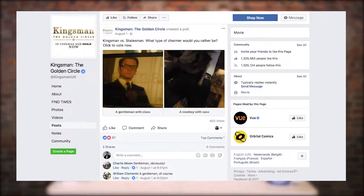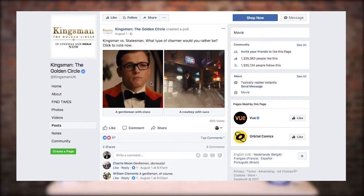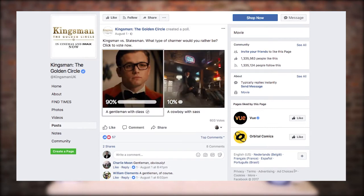Another exciting video update on Facebook is polls with GIFs. Now you can use GIFs to vote instead of a standard typed answer. This is super cool — it's Facebook yet again adding more and more video to your newsfeed.